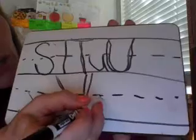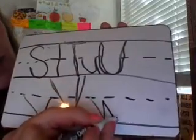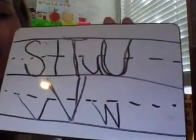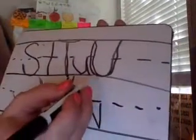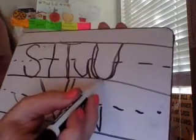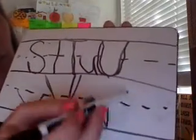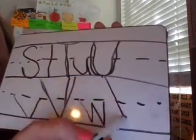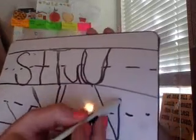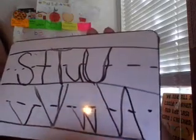The last letter we're going to look at today is very similar to its lowercase letter as well. What is that letter? W. Great job. The capital W does exactly the same, but it's between the headline and the baseline. We're going to start at the headline. Slant all the way down, slant up, slant down, slant up. Excellent job.